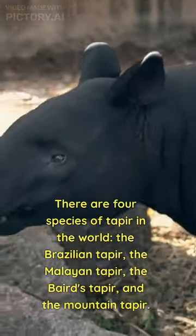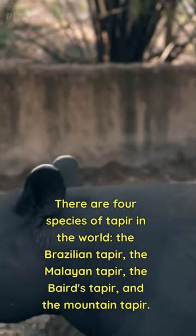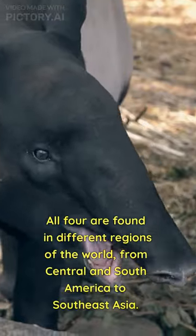There are four species of tapir in the world: the Brazilian tapir, the Malayan tapir, the Baird's tapir, and the Mountain tapir. All four are found in different regions of the world, from Central and South America to Southeast Asia.